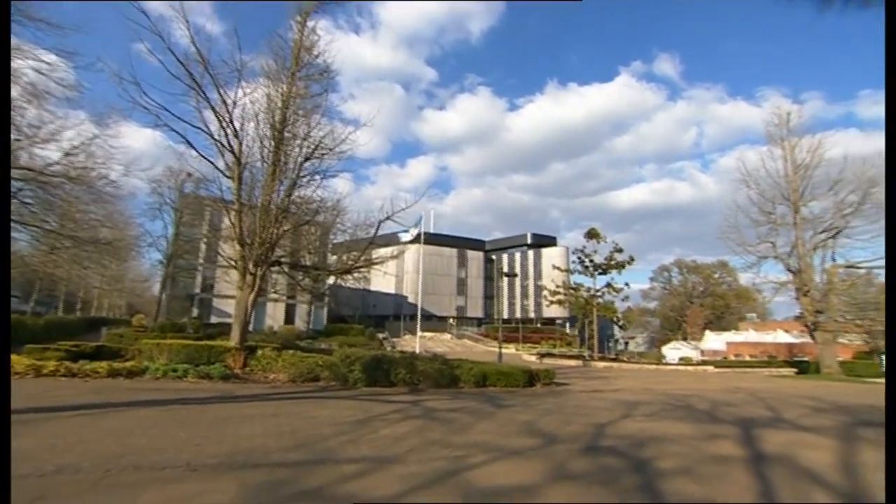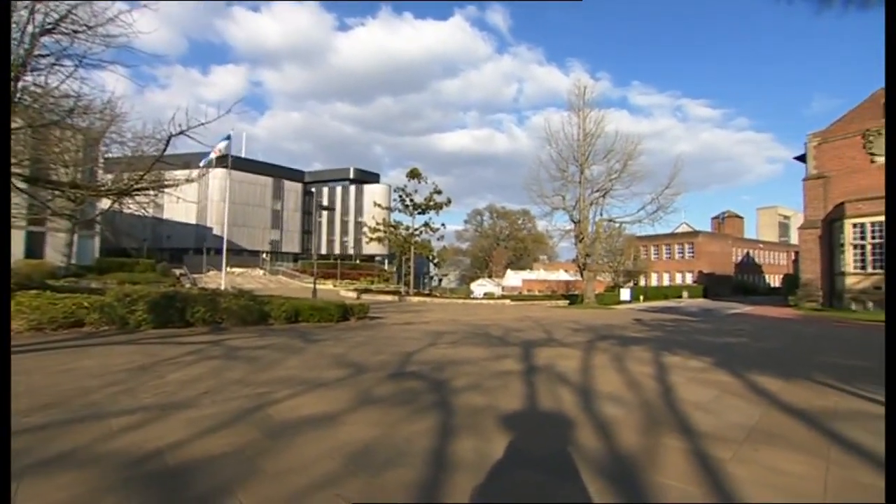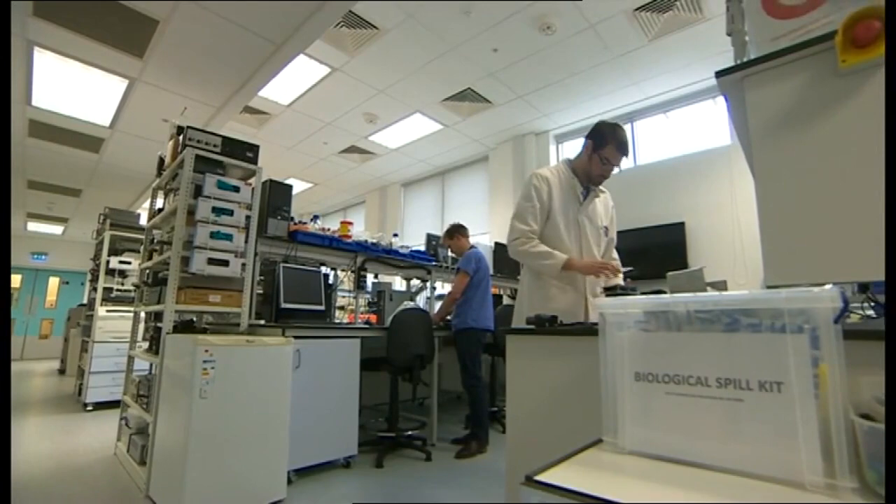A deserted campus — a university that looks like it's on lockdown. But in the lab, a small team have been working round the clock on what they call the Spitfire project.